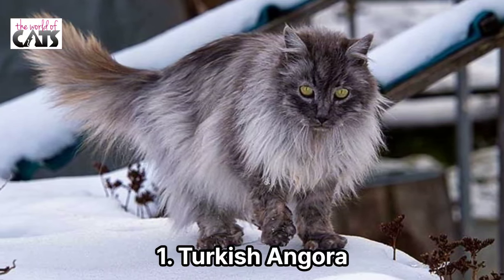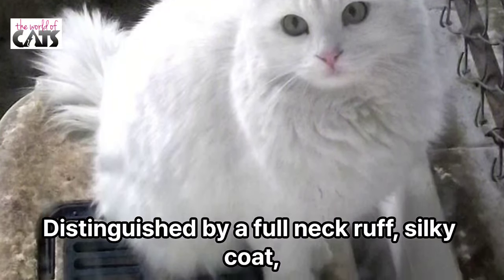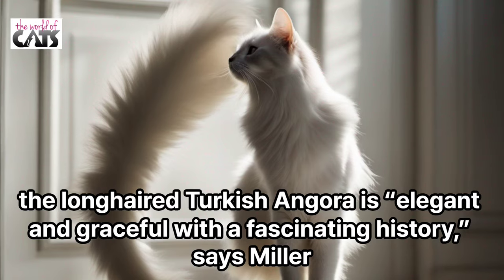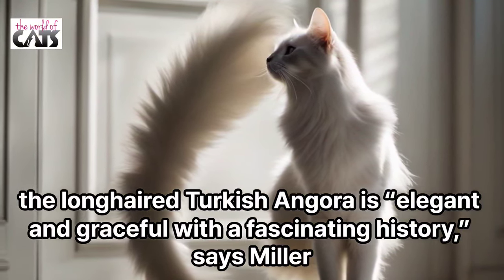Number 1: Turkish Angora. Distinguished by a full neck ruff, silky coat, long full tail, and tufted ears, the long-haired Turkish Angora is elegant and graceful with a fascinating history, says Miller.